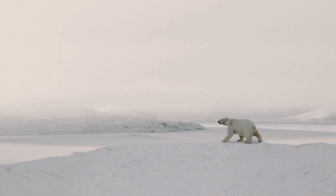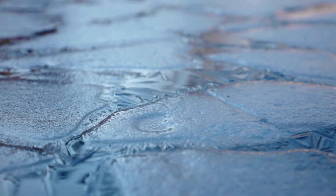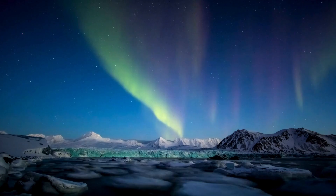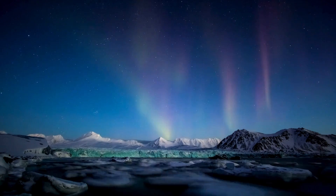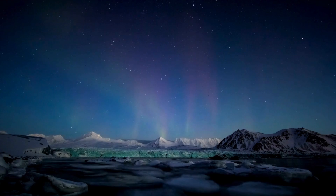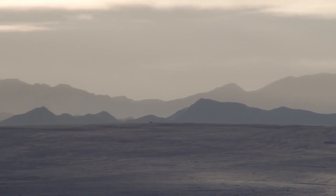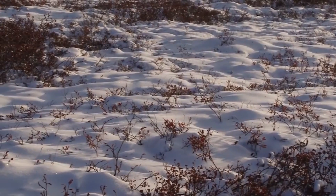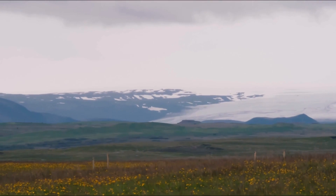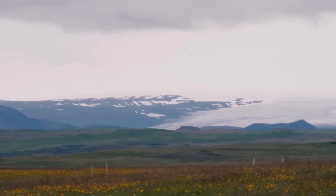It is the coldest of the biomes with temperatures ranging from negative 40 degrees Fahrenheit to 64 degrees Fahrenheit. Tundra winters are long — 10 months long — dark, and cold. The temperatures are so cold that there is a layer of permanently frozen ground below the surface. This is called the permafrost, and it is a defining characteristic of the tundra biome.